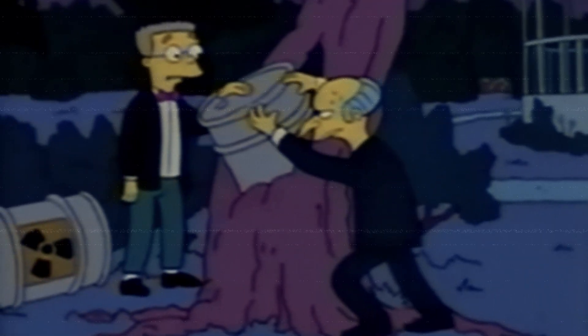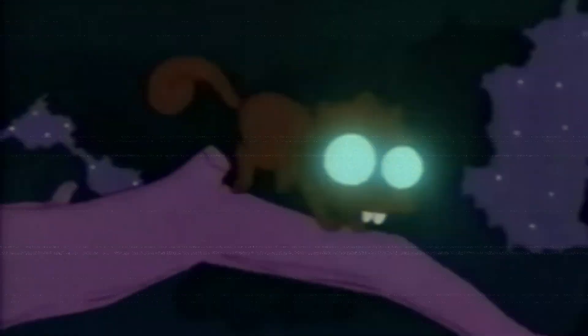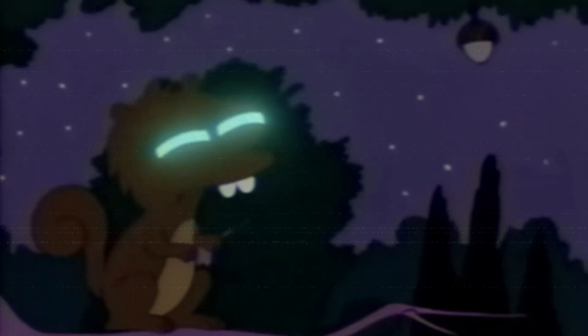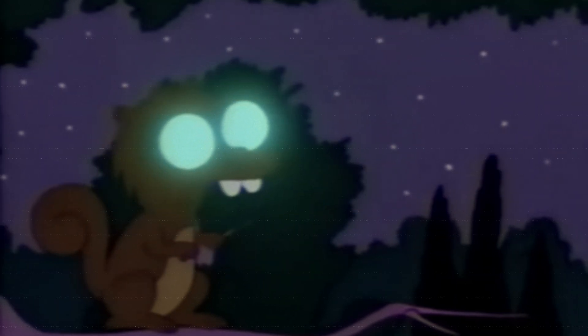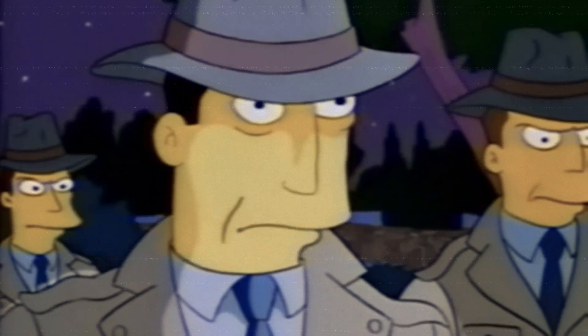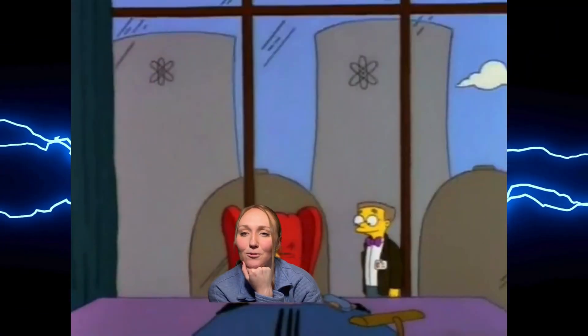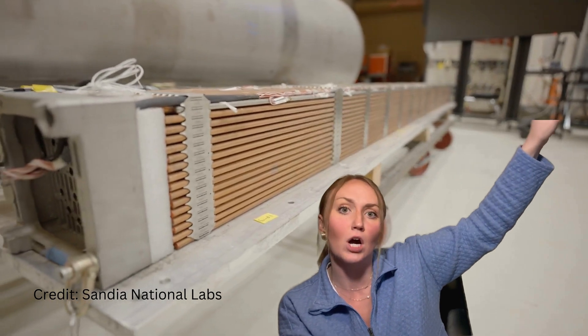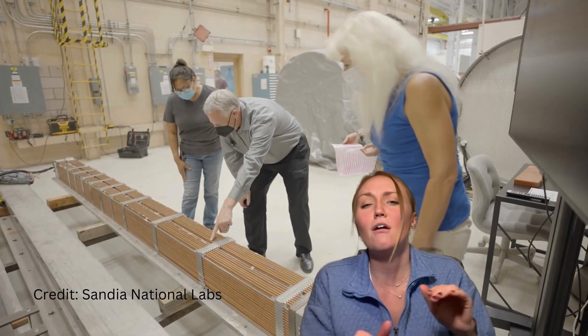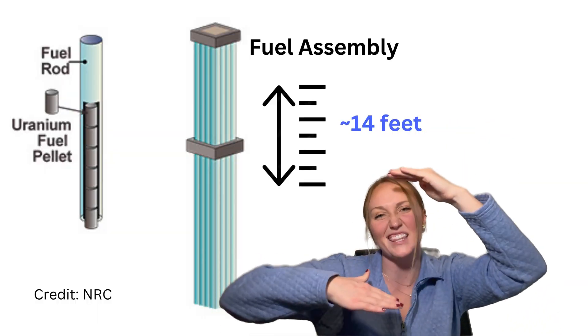Nuclear waste — AKA used nuclear fuel, AKA long skinny metal rods full of little ceramic pellets — would not fit inside tree trunks. These things are really, really tall and wouldn't fit in these tiny little spaces.